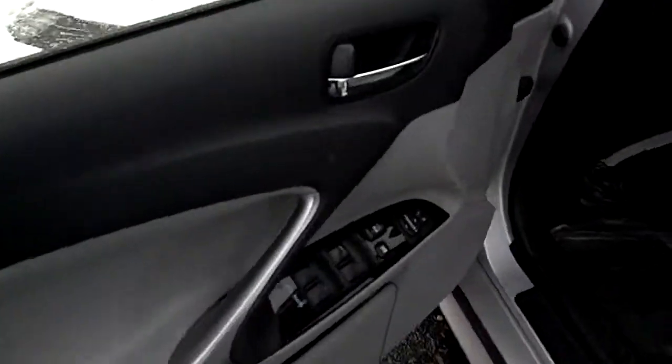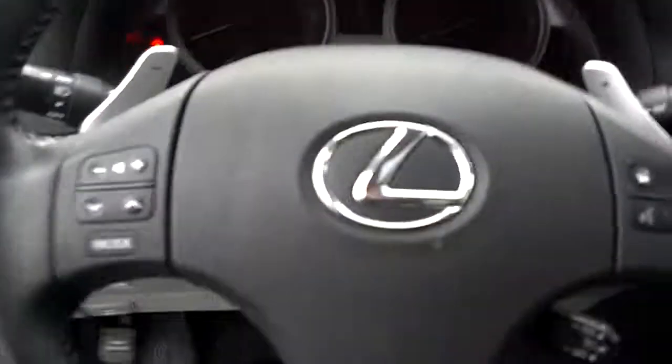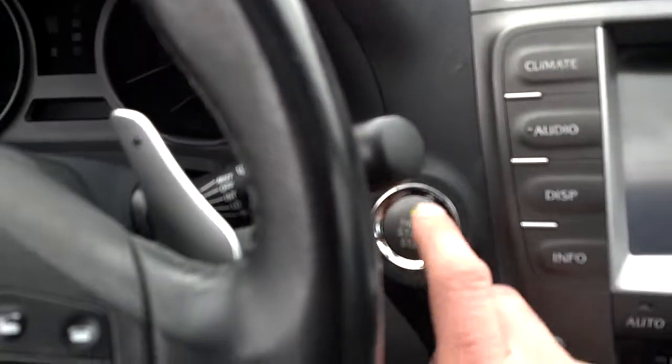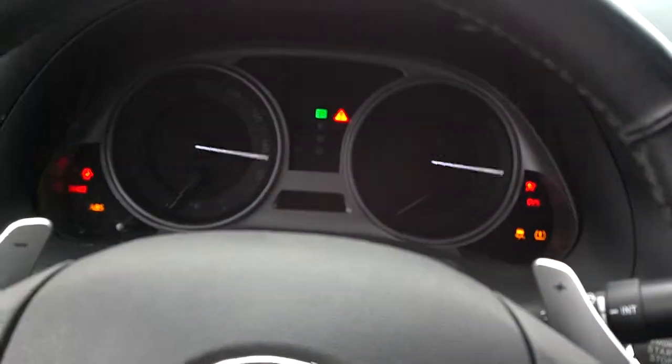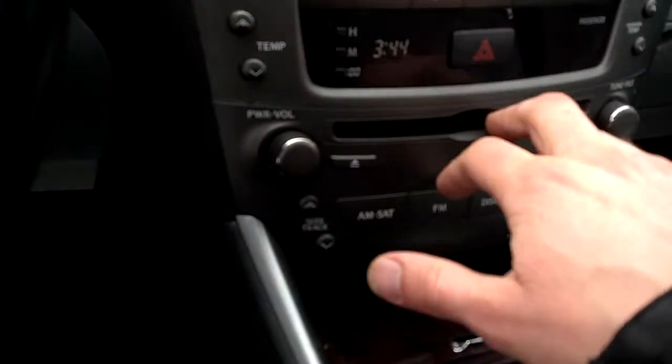So you can just open that right up — you don't have to take the key out of your pocket. You can see all your power memory features, power memory seat. As you get into the vehicle, you can see you've got the paddle shifters on here, push start — you just hit that and it'll start right up. You've got your touch screen navigation as well, and an upgraded sound system with an integrated 6-disc changer right up front.